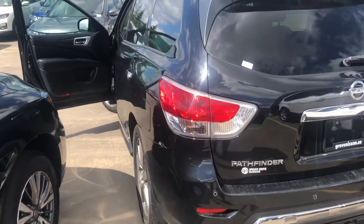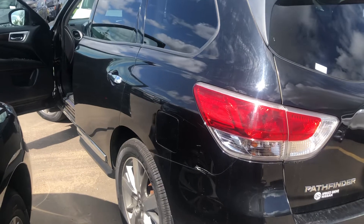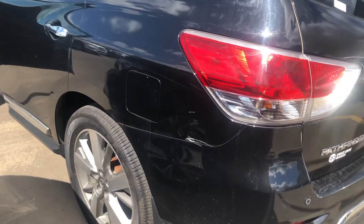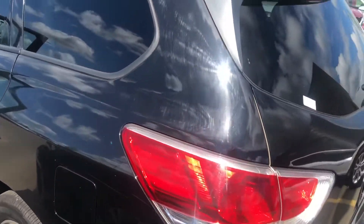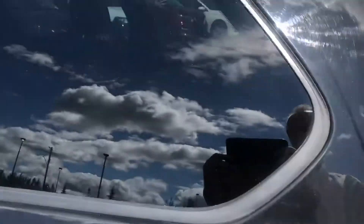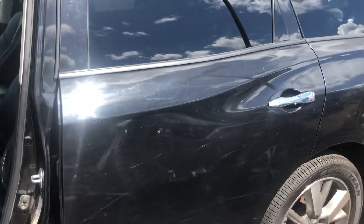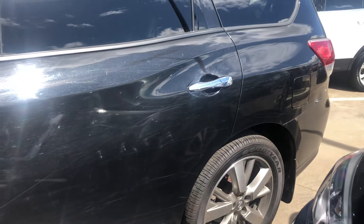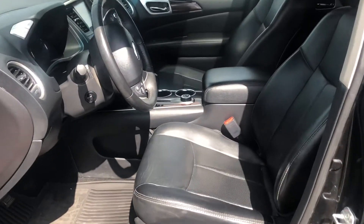Now as we go around the vehicle, it is an older vehicle. It's got a few dents and a few scratches, nothing too obtrusive — nothing that you would say to yourself, this vehicle isn't worthy of consideration or isn't something you would want to drive and take around.